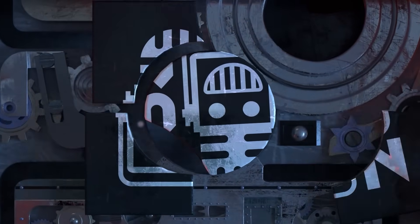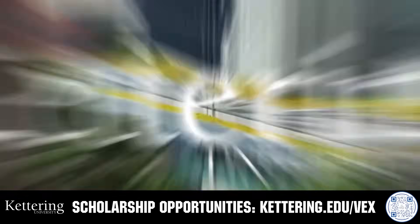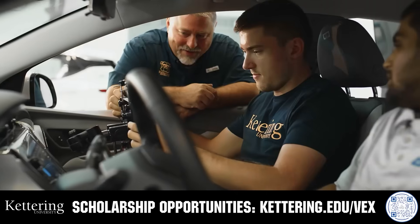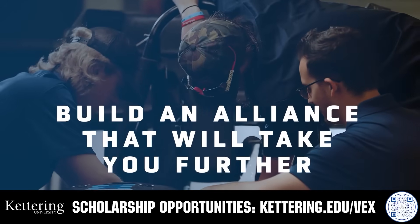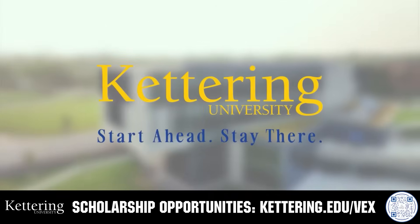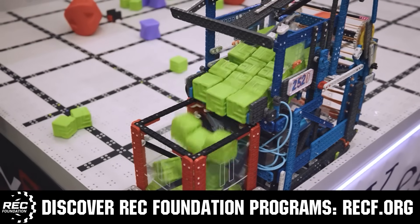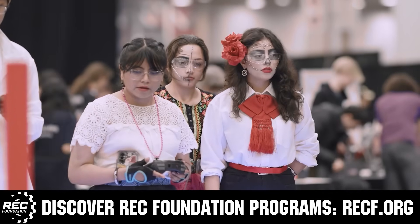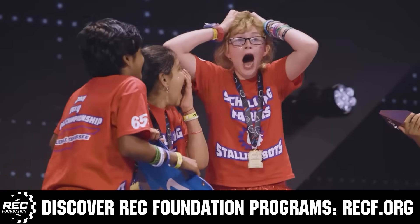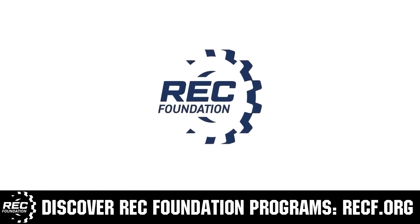This video is brought to you by viewers like you and also in partnership with the following. True competitors know that every second counts. That's why Kettering University challenges you to dive in right away as a first-year student. Participating in robotics programs helps Kettering students secure a valuable co-op. Whatever your interests, Kettering gives you more space to work faster and win faster. Learn more at Kettering.edu. The Robotics Education and Competition Foundation provides fantastic programs for students from elementary school all the way through college, including VEX, aerial drone competition, online challenges, JROTC, scholarships, certifications, and so much more. Visit RECF.org and get connected.